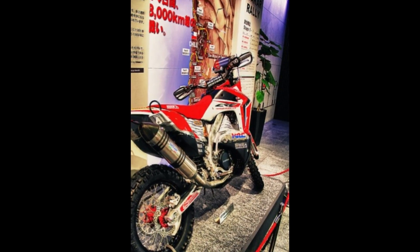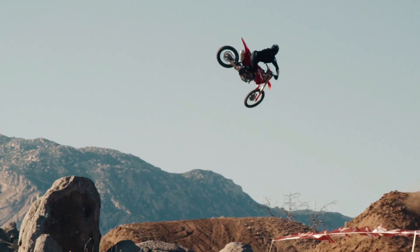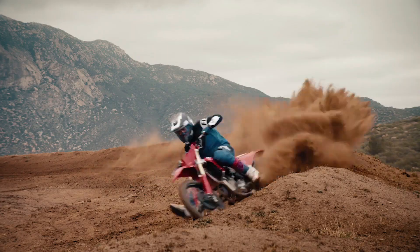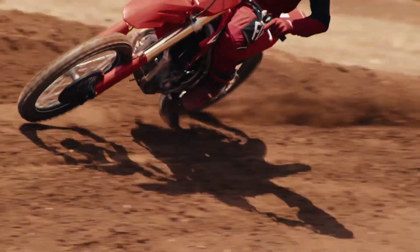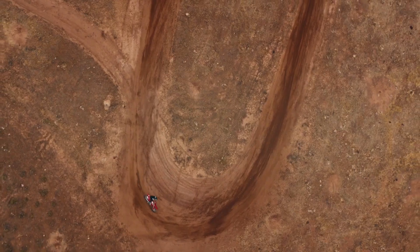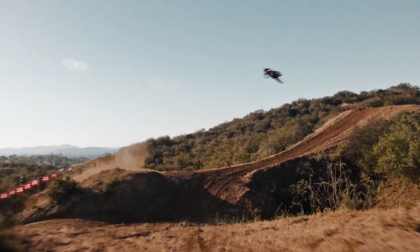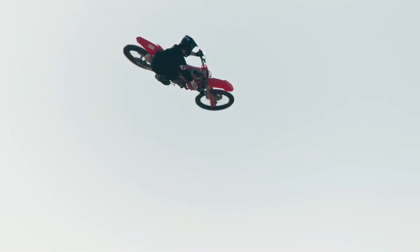In conclusion, the CRF-450R is more than just a motocross bike — it's a legend reborn. With its winning combination of heritage, innovation, and performance, this bike represents the pinnacle of Honda's motocross engineering prowess. Whether you're a seasoned racer chasing podiums or a weekend warrior hitting the trails with friends, the CRF-450R is the ultimate companion for your next off-road adventure.